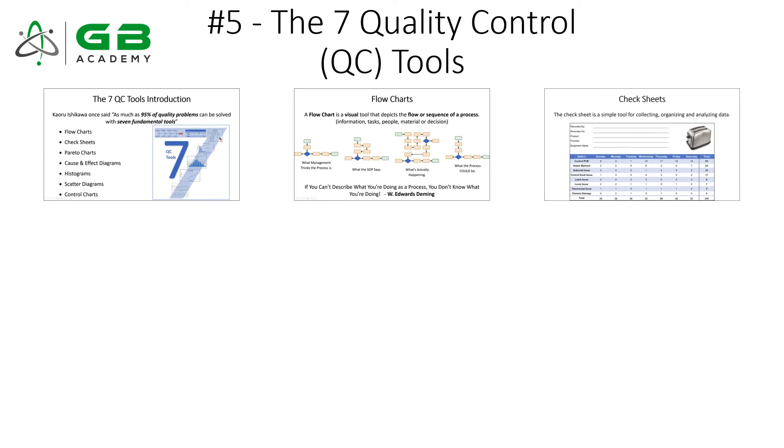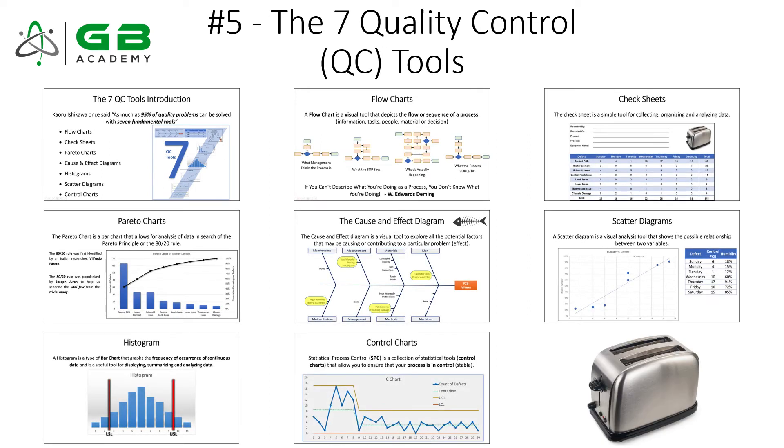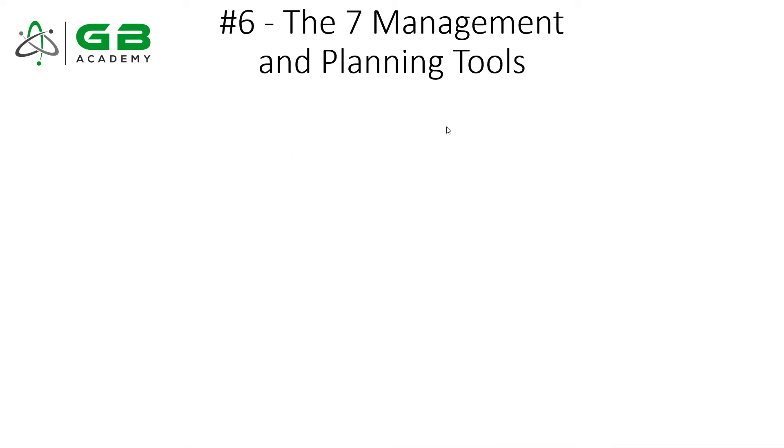Number five is the seven QC tools. Not only do I think you'll see these tools a lot on the exam — my prediction is you'll get at least one question for each of the seven tools, if not multiple, making at least seven questions total — but these are also must-know tools for real life. If you're trying to understand root cause, fix a problem, or improve a process, the seven QC tools are some of the most powerful ones out there.